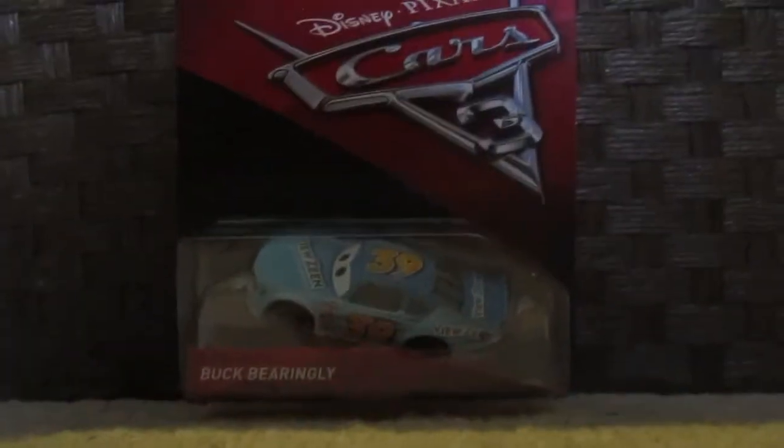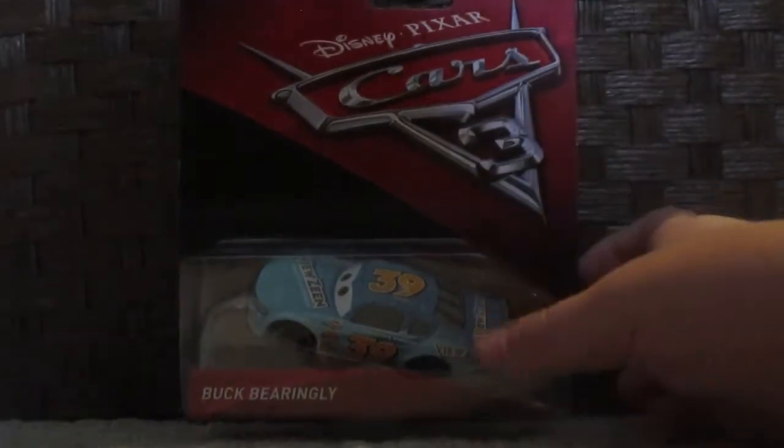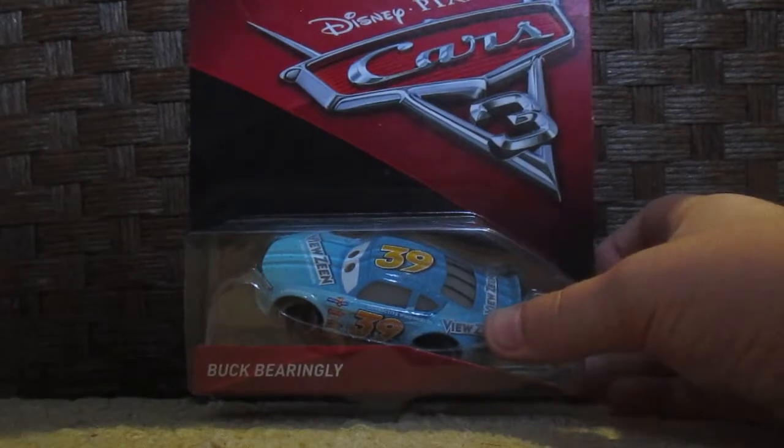Hello and welcome to Global Cars Review Channel for another Cars 3 review. Today we're going to be looking at Buck Baringly, aka Viewzine number 39.